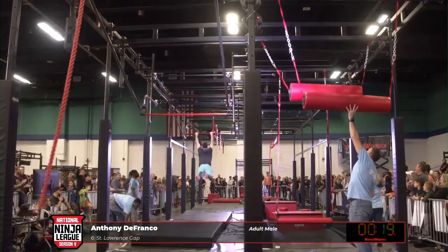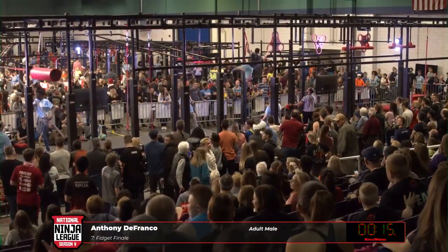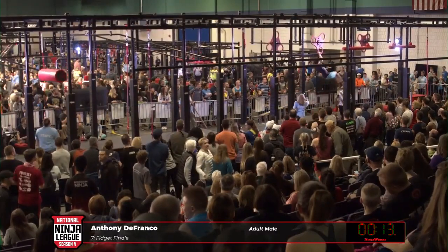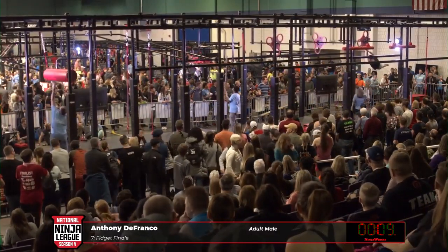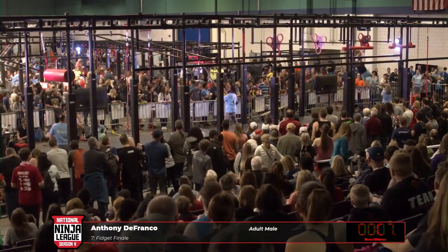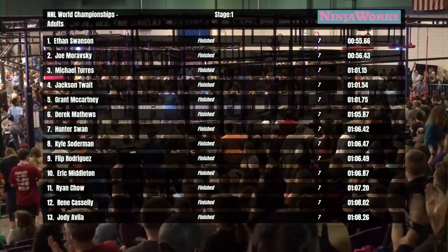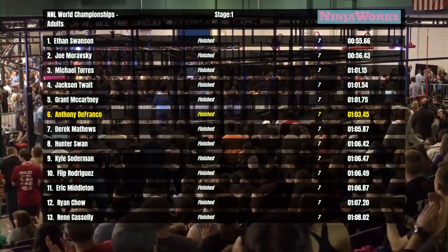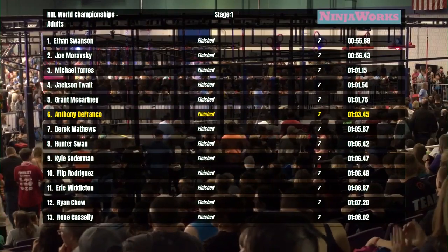Huge kip, almost caught the rafters. Outstanding. Grabs the top one so he can load that swing. And Anthony DeFranco is challenging one of the fastest times. He's going to do the smart thing — take his time, get to the buzzer. And that is an incredible clear out of Anthony DeFranco. We're going to be seeing him in stage two, as he is the sixth fastest clear.